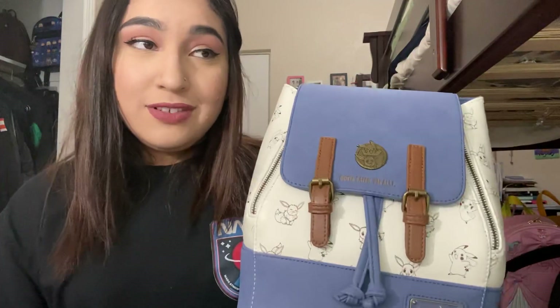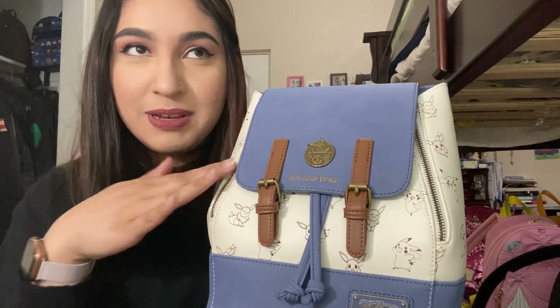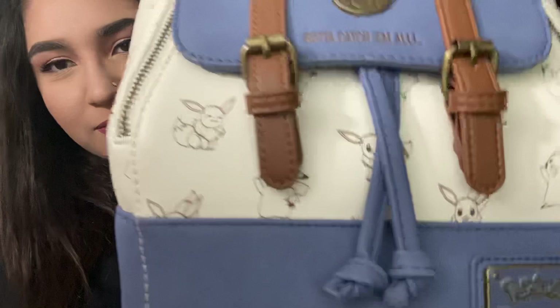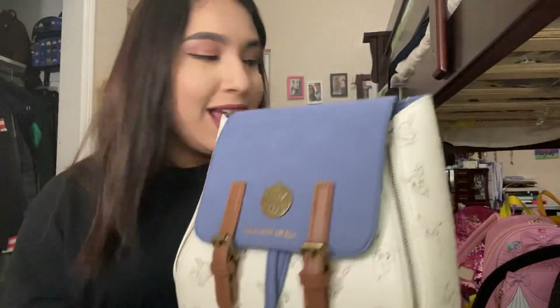All I know is after this quarantine I'm going to hit Box Lunch so hard and just spend all of my money — at least what I have. There it is. Pokemon bag. And yeah, that will do it for this backpack video.